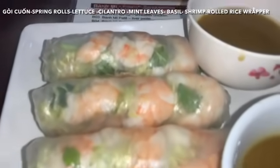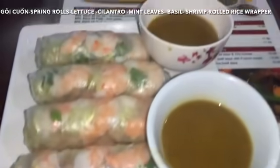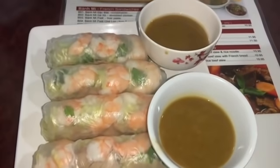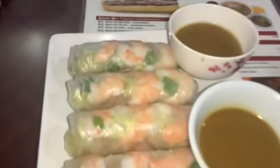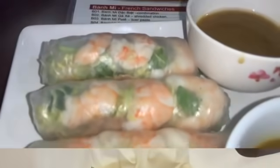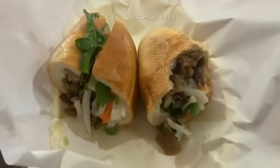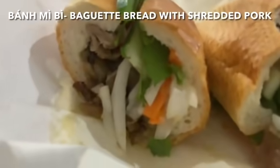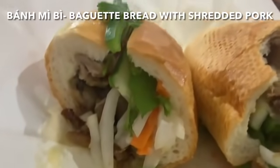For my appetizer I had spring rolls, which are made with lettuce, cilantro, mint leaves, basil, and shrimp, rolled in rice paper and served with a side of peanut sauce for dipping. Here's a sandwich you should try — it's a baguette bread with shredded pork and different types of vegetables in a sauce. Very good.